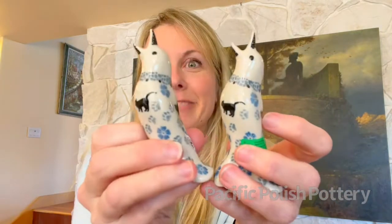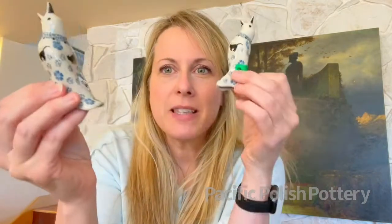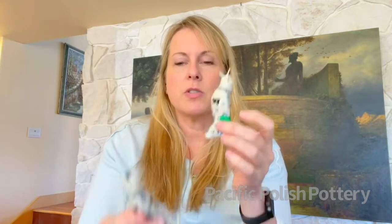So let's talk about what a second quality piece actually is. It's usually one of three things: it has a flaw in the painting — which is what I think is wrong with this pie bird — if you look closely there's a smudge under the eye. Second quality does not mean you cannot use the piece in every single way you'd use a first quality piece. It is strictly a cosmetic issue, not functional, not structural.